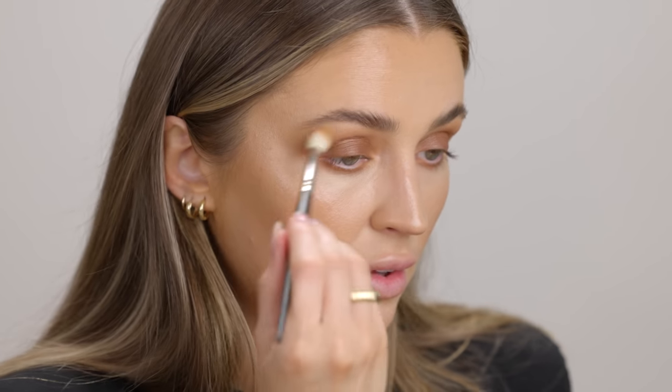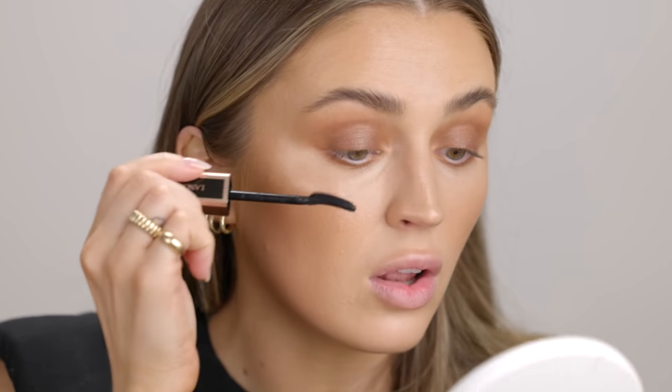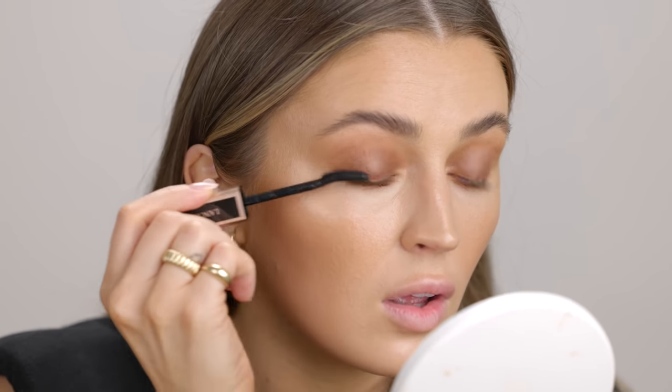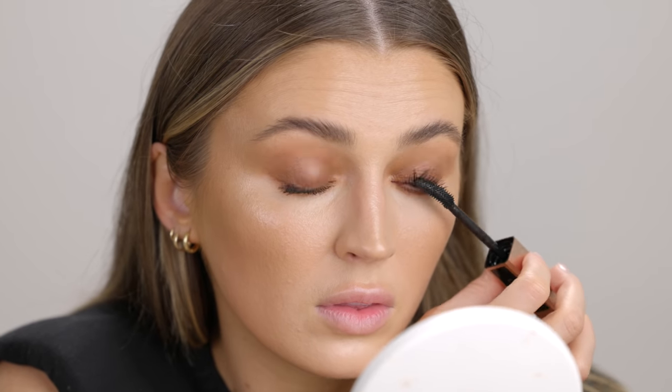I'm taking a little fluffy brush and just going over to make sure everything is blended. That's the eye look — done. Now I'm going to take some mascara — I'll use my Lancôme Lash Idol. Just putting some mascara on. I'll put some on the lower lashes too, but I want to do powder first.